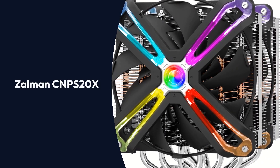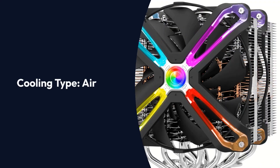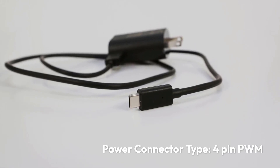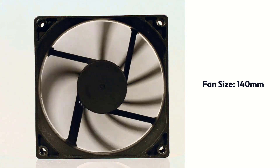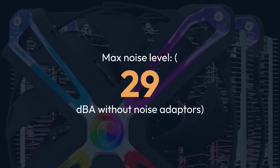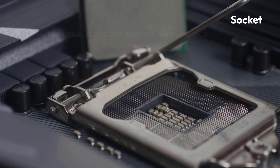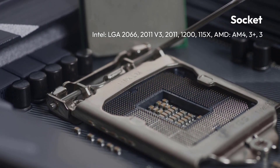Zalman CNPS20X Specifications — Brand: Zalman, Cooling Type: Air, Power Connector Type: 4-Pin PWM, Number of Fans: 2, Fan Size: 140mm, Speed: 800–1500 RPM Max, Noise Level: 29 dBA without noise adapters. Socket support: Intel LGA 2066, 2011 V3, 2011, 1200, 115X; AMD AM4, AM3 Plus, AM3.